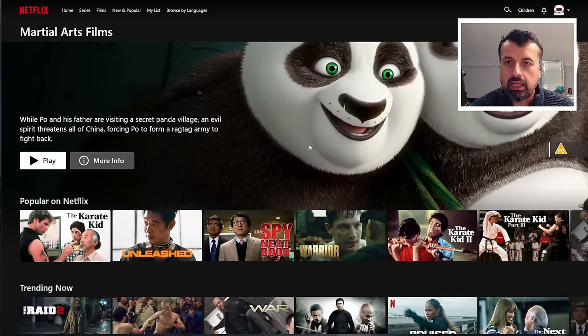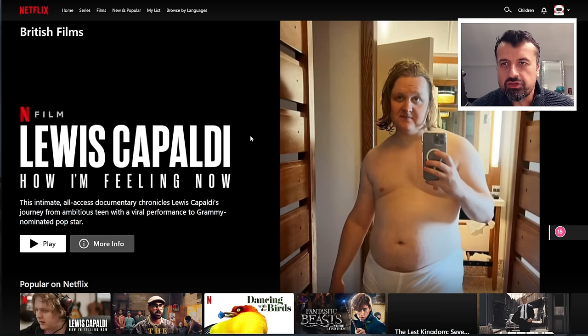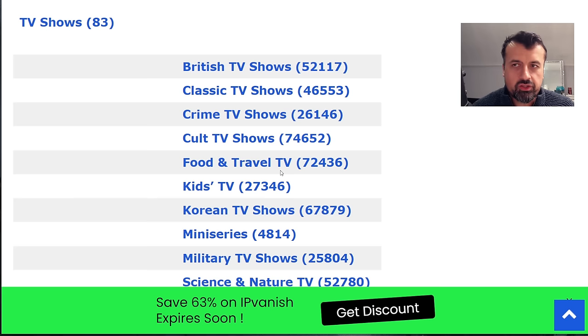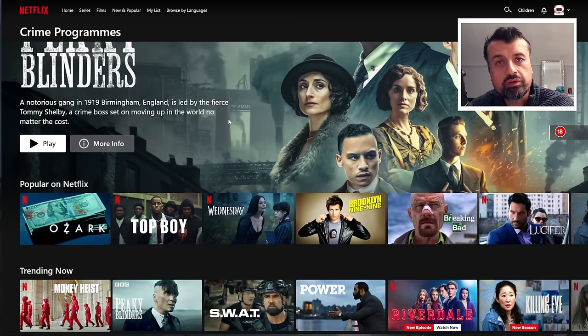If I'm only interested in British movies, click on that and it takes me straight into Netflix showing all of those British films. Let me do one more — for crime TV shows, click on that and we are taken straight into that content. It's a great way to find new content on Netflix you may not have seen browsing normal categories. These codes are available on my website and will be regularly updated.